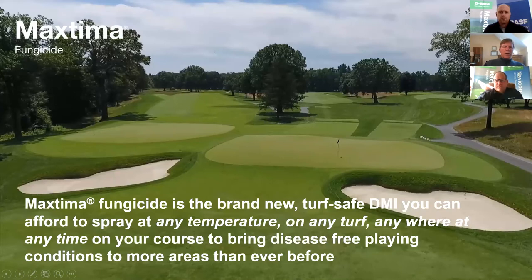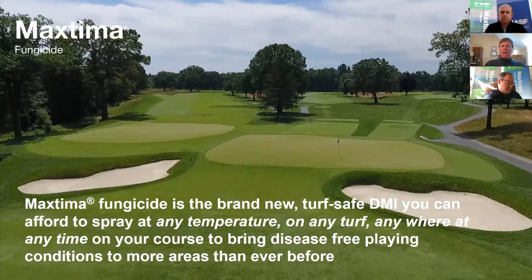The one thing I want to mention is how to think about Max Tema and Navicon: we can apply it on the golf course at any temperature, any turf, anywhere, any time of the year. Tremendous flexibility — you don't have to hold back during the summer months as you've been used to doing with other DMI products. Not the case with Max Tema and Navicon. Pete, why don't you take it away?